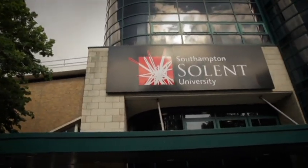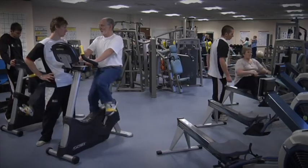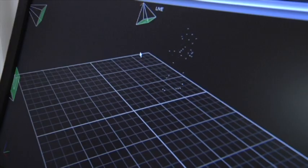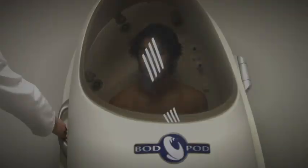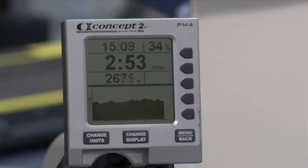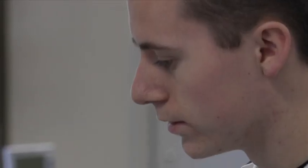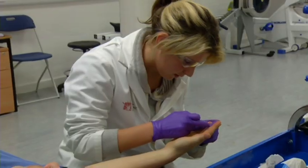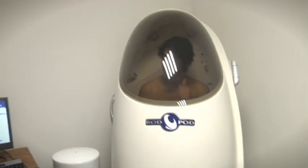Studying at Solent, you'll have access to a wide range of fitness and sports science facilities, all designed to advance your learning through teaching and research. These facilities, combined with the fantastic opportunities to get involved in practical projects working with real-life clients, will ensure that your time at Solent is a memorable and productive experience.